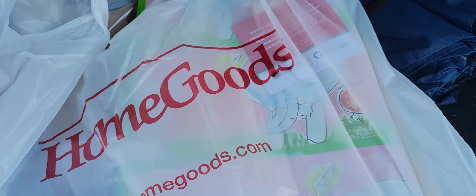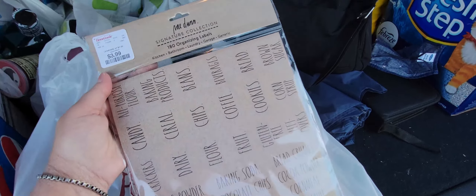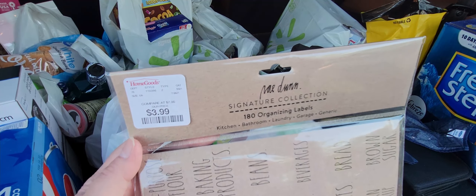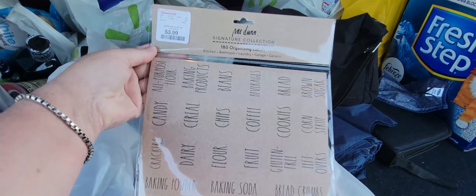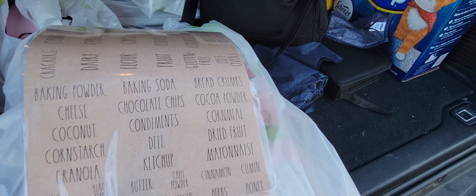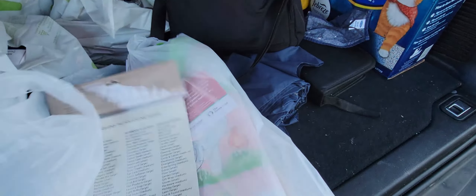I just left Home Goods — right back there! I want to show you what I ended up getting. I only spent less than 13 dollars. First, this is so cool — it's 180 organizing tabs and labels for the kitchen, bathroom, laundry, garage, and more for 3.99, compare at 7 dollars. It has everything — candy, cereal, chips, baking soda, chocolate chips, condiments, ketchup, butter, chili powder, ginger, herbs, honey — 180 labels total! They only had two at the store.